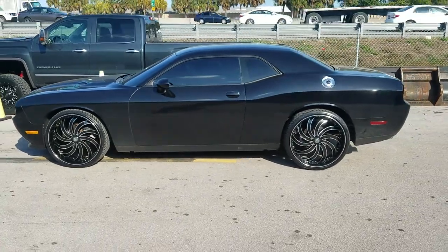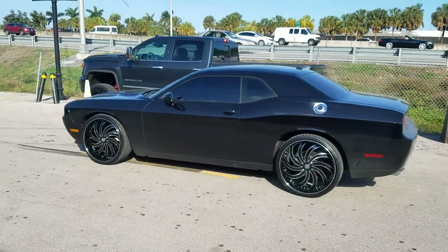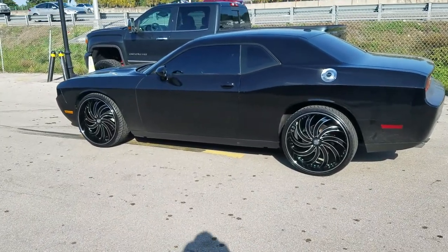You get a real chop and it looks really good in black and machining in the daytime. You don't get as much chop at night, but an awesome wheel for this car — really came out nice.